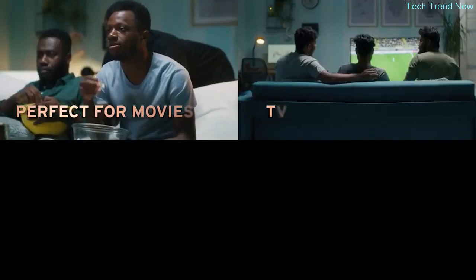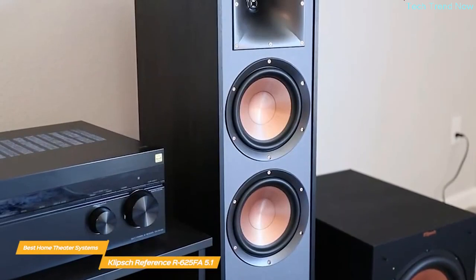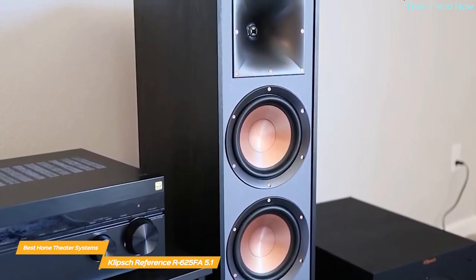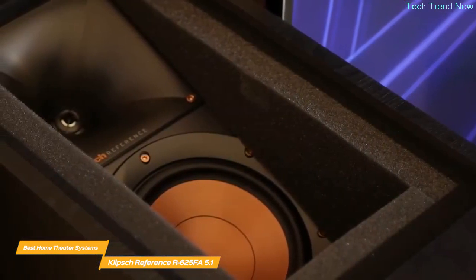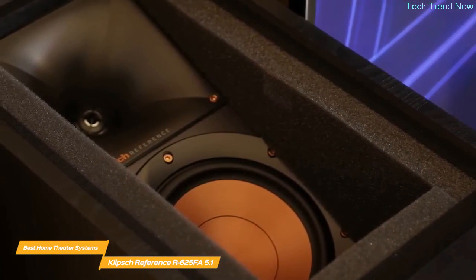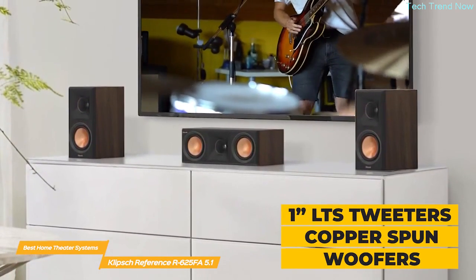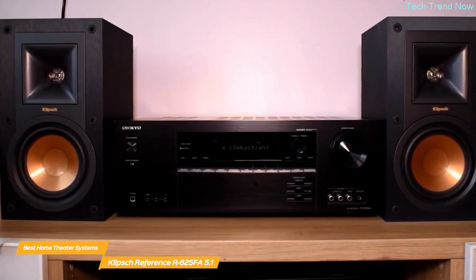A standout feature of the R625FA home theater pack is the 400-watt 12-inch subwoofer — it delivers a deep, rich bass that makes your movie-watching experience incredibly immersive. The two R625FA Atmos towers have a sensitivity of 96 decibels and feature a one-inch aluminum tweeter and two 6.5-inch copper-spun IMG woofers, so they can handle high volumes with ease. The R625FA not only delivers stereo sound toward the listener but also reflects sound off the ceiling for an immersive overhead Dolby Atmos experience.